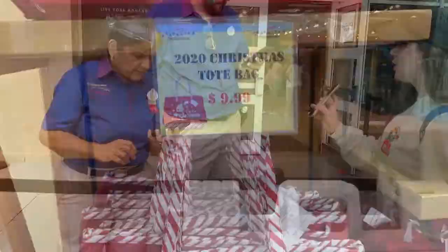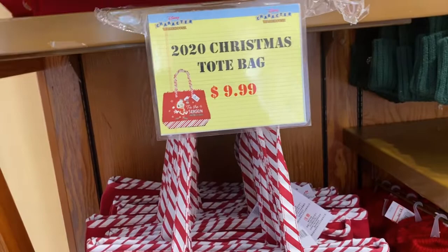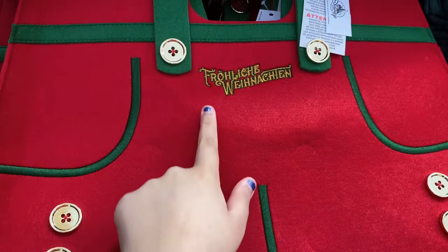First items here at the Disney Character Warehouse are some Christmas items from last year. For $9.99 we have a Christmas tote bag — it looks really, really pretty. We also have this other fabric bag that says 'Merry Christmas' in German, going for $7.99, originally $34.99.